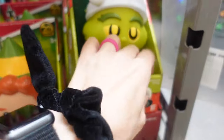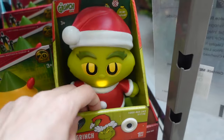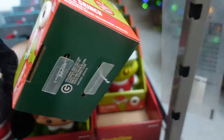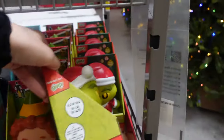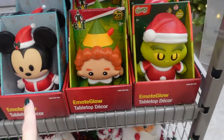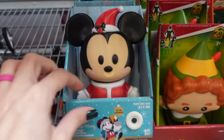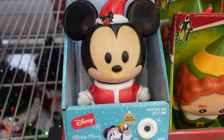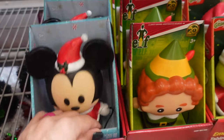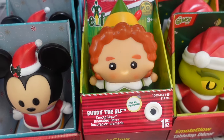Down here we have some tabletop decor with 'try me' buttons. There's a Grinch one — oh, he sings, how cute! The Mickey Mouse one is $17.98 — oh, how cute, love that. And Buddy the Elf is also $17.98: 'I'm singing, I'm in a store and I'm singing!' So funny, I love it.